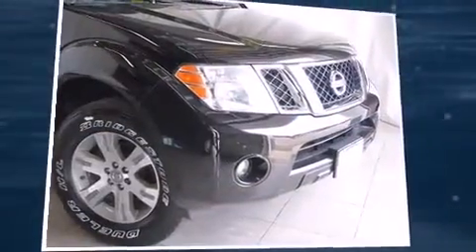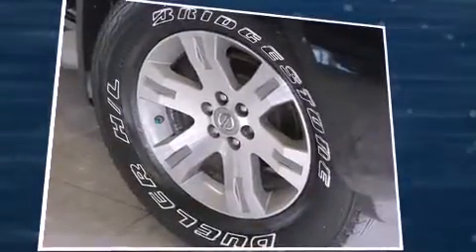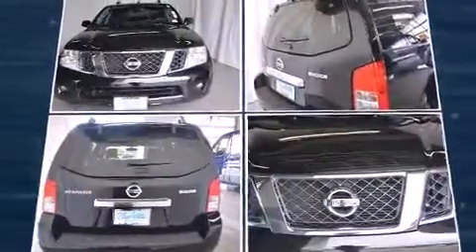Familiarize yourself with the 2011 Nissan Pathfinder. Smooth gear shifts are achieved thanks to the refined six-cylinder engine, providing a spirited yet composed ride and drive. Four-wheel drive allows you to go places you've only imagined.